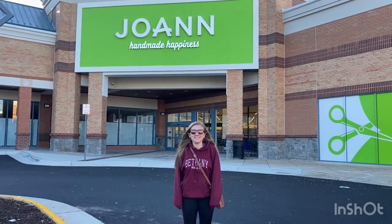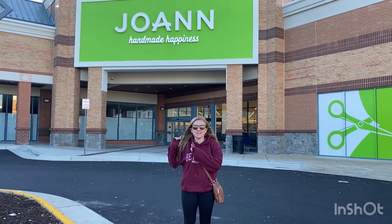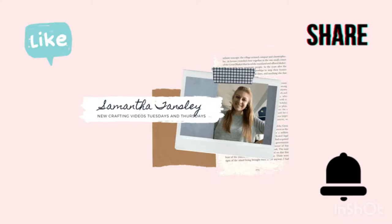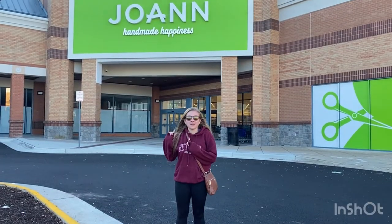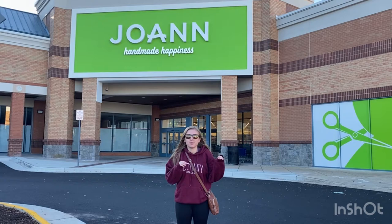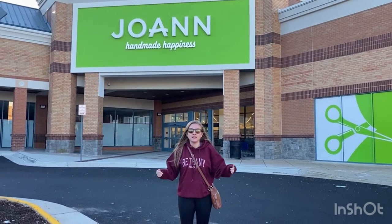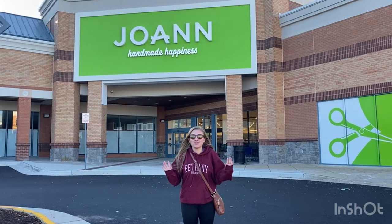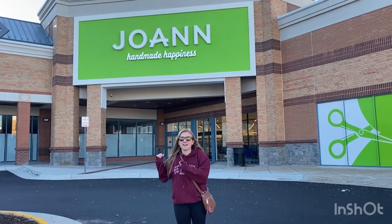Hello, my name is Samantha and today we're going to go into the new Joann's. So we're outside of the new Joann's. If you remember from my previous videos, I have two Joann's nearby me and they both closed down and merged together. So I have not been inside, I don't know anything, so come on, let's go inside for the first time.